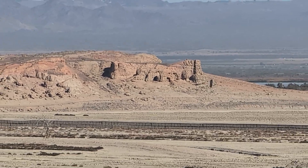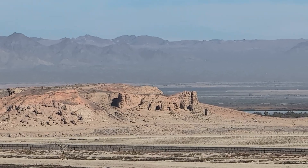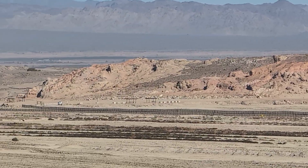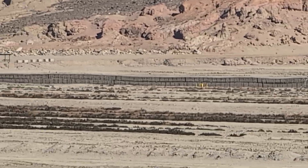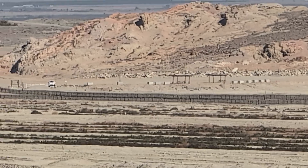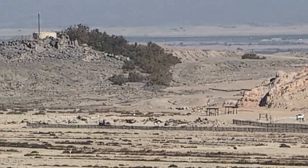Here we are at the Salton Sea, and that's Red Hill over there. When we first started coming out here, the sea went all the way up — there's a little marina over there, if you can kind of see it. The water used to go up to that marina. Well, now there's someone's pickup truck out there.